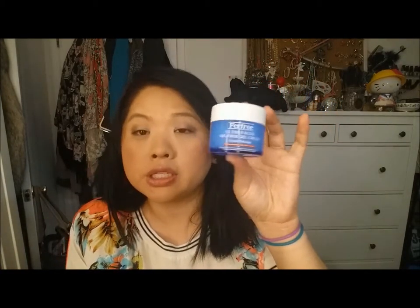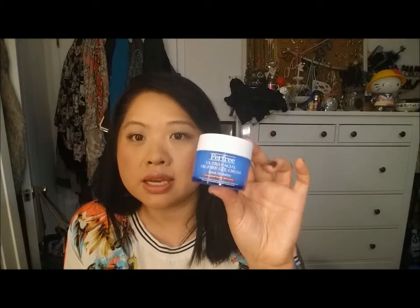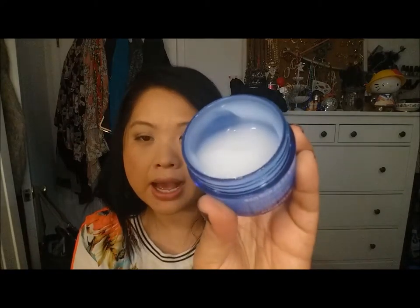This is the Fair Free Ultra Facial Oil-Free Gel Cream, which I showed in my skincare video. This is from a Mimi Box. I really like this but I was trying to finish up the Boots moisturizer I was using every day, so I just decided to use Boots as a body moisturizer so I could finish that faster. This is a very thin consistency. I really like it but I don't know if I would get it again since I prefer the Olay Sensitive Daily Moisturizer.